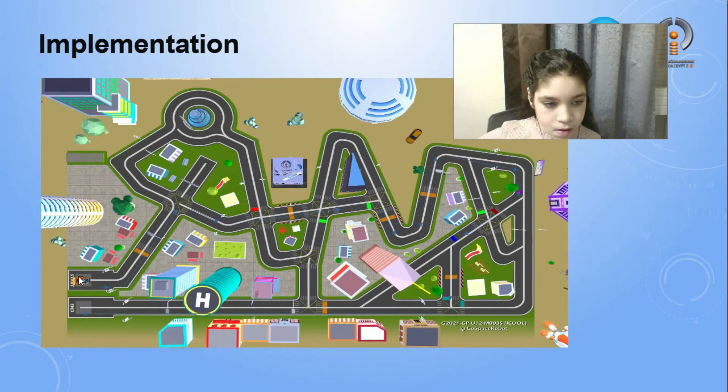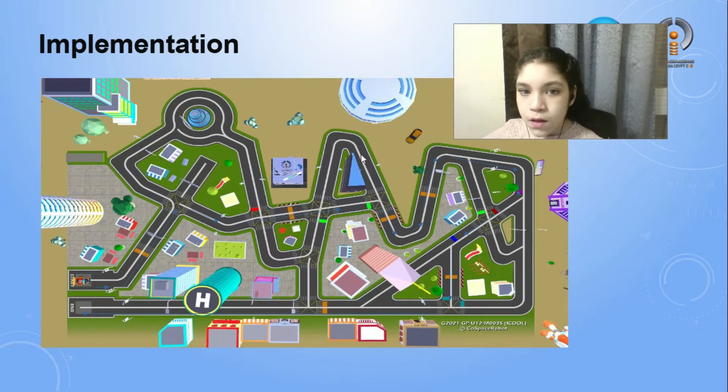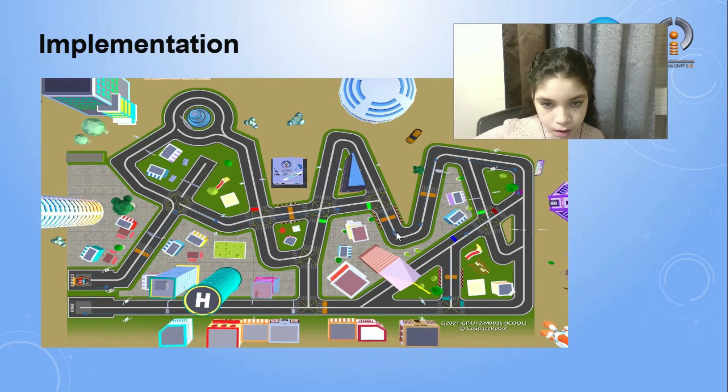This is a picture of the map. I started from the first set point. I used the ultrasonic at the shortcut, and I told it to stop at 11 seconds. Then I continued to the green color sensor, then took a right and went to the other checkpoint.